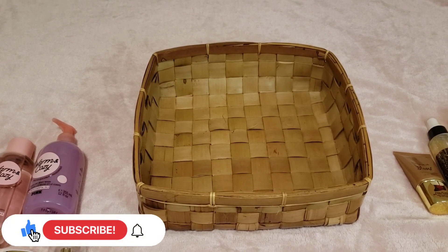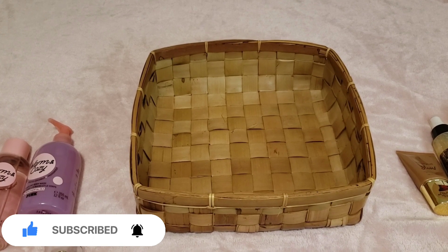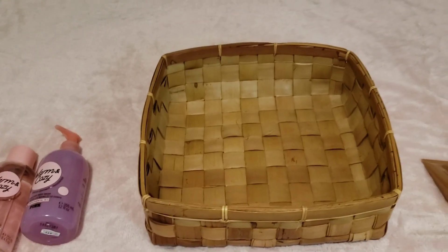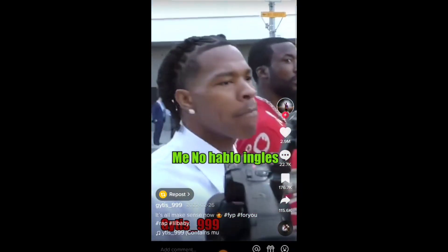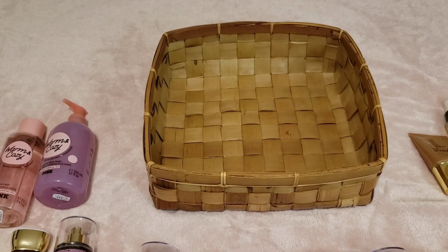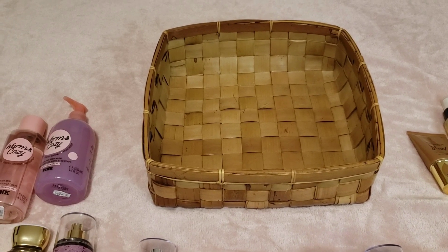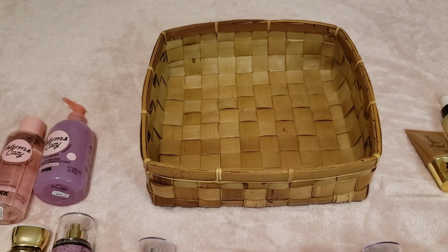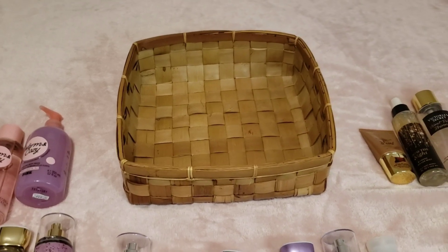Thank you so much for clicking on this video. This is called Fill My Basket — here's my beautiful basket from Pier One Imports. We're going to fill my basket. I change this basket every three to four weeks with scents I want to wear, depending on how I'm feeling, the season, and things like that.